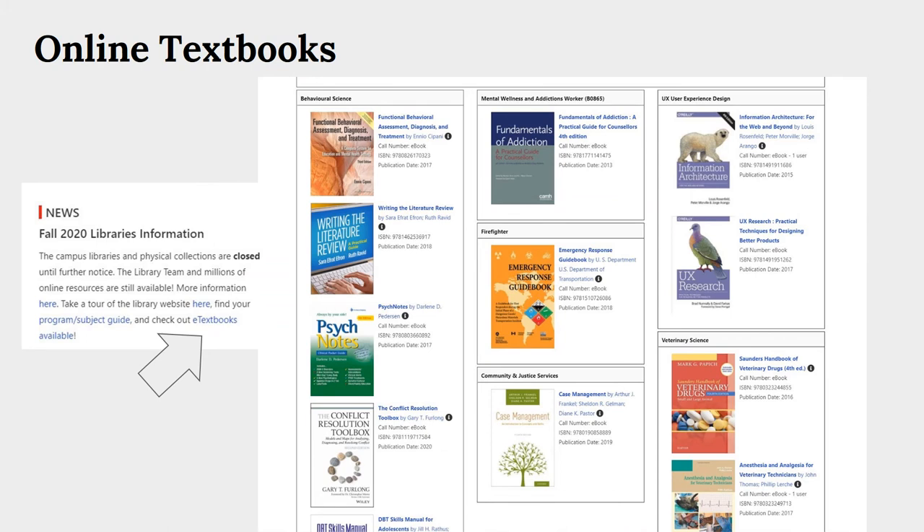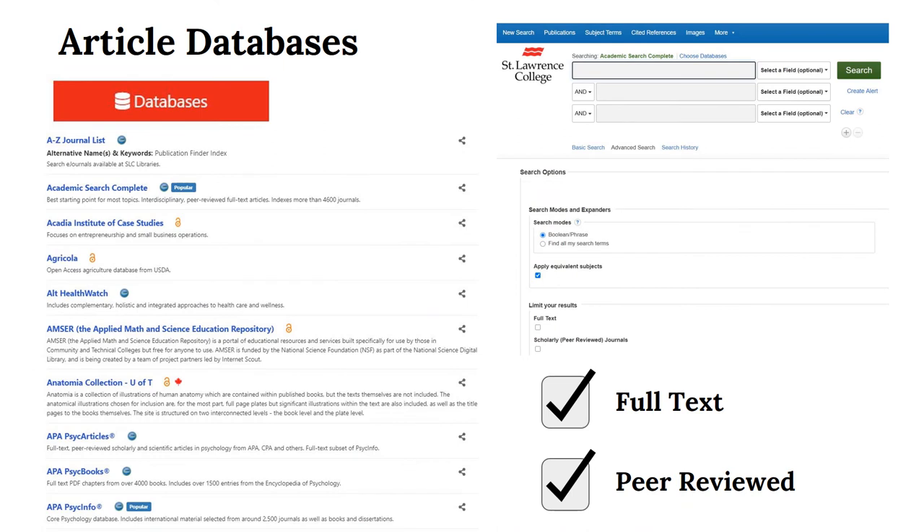A lot of textbooks aren't available in e-book form, but we've been acquiring as many of them as we can. Article databases will be necessary for most research papers and can be a bit daunting at first — we'll be ready to help you out with the chat service or e-appointments. We recommend that you check the full text box to limit the search to full articles, and you may also want to check the peer-reviewed box to limit your search to scholarly journals.